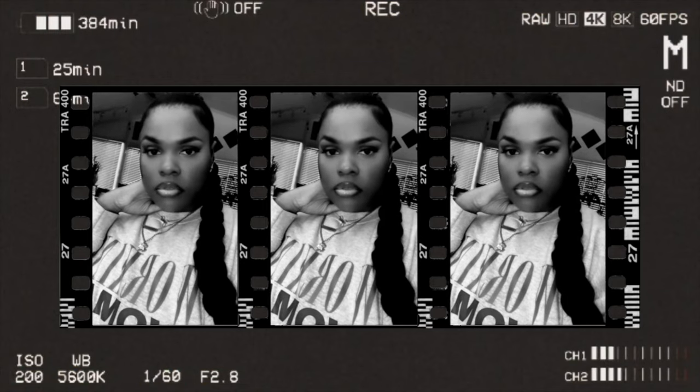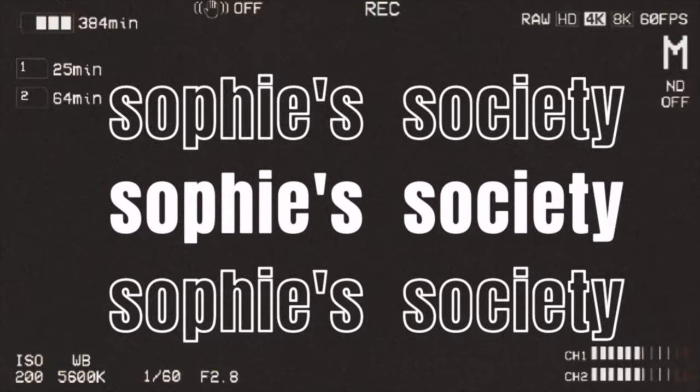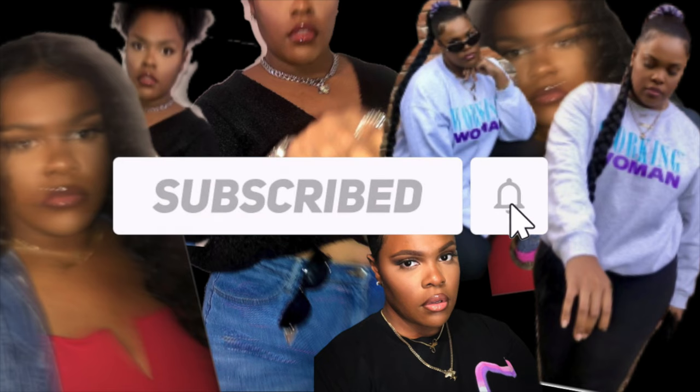Hey guys, welcome back to my channel Sophie Society. Thanks so much for clicking on this video. For today I'm going to be doing a current 2021 favorites slash obsessions — everything that I have been obsessing over so far in this new year. I'm going to do it by categories: first beauty, skincare, and makeup.